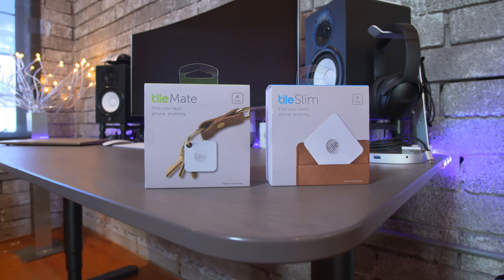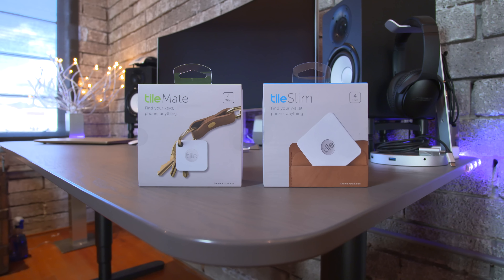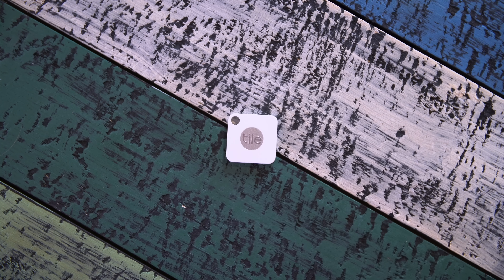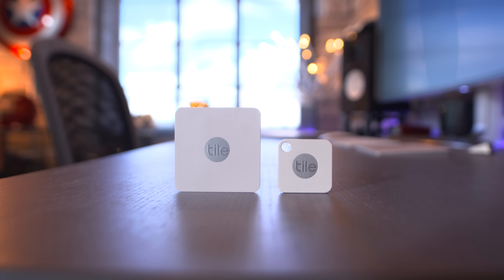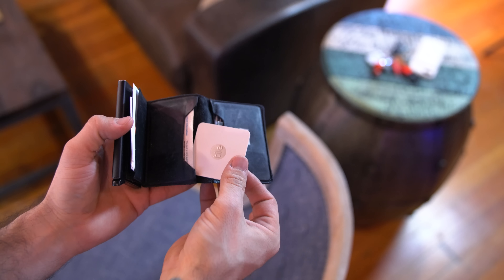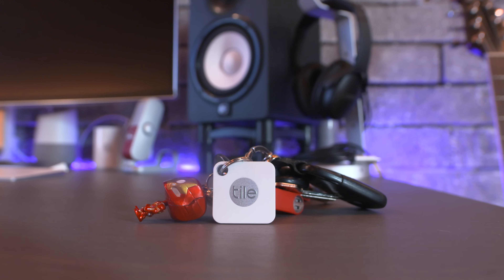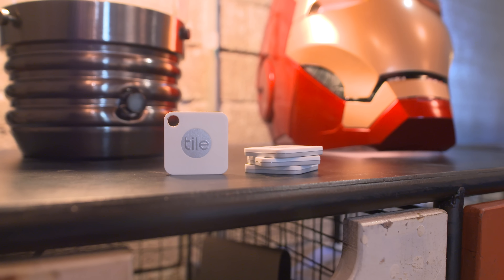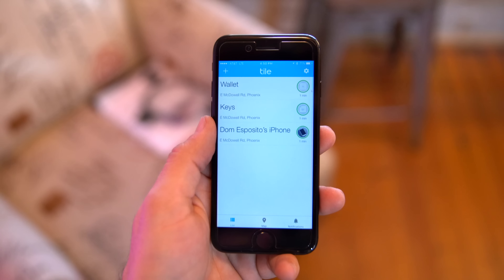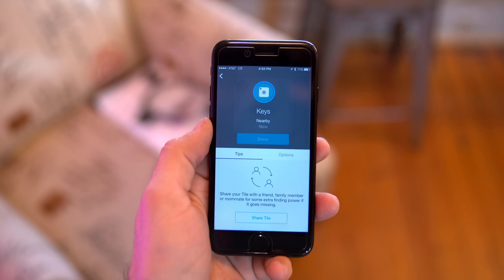So you ever lose things? I'm sure you've heard of Tile, but there are a couple of newer models out right now which are a bit more convenient. There's the Tile Slim and Tile Mate — the Tile Slim will fit in smaller places like a wallet or adhere to a flat object, whereas the Tile Mate works great for keys, backpacks, or anything else it can be attached to. Just launch the app, tap on a Tile to find it, and it will begin ringing to help you locate it.